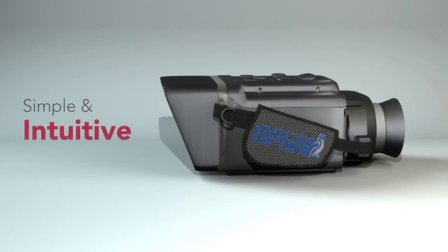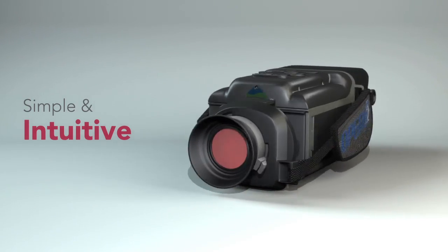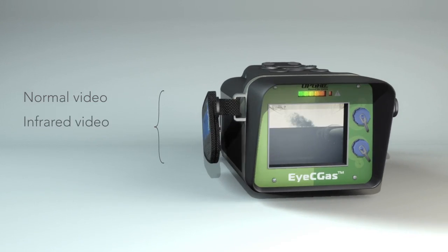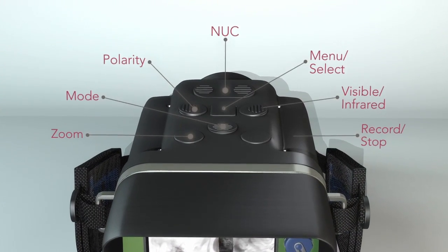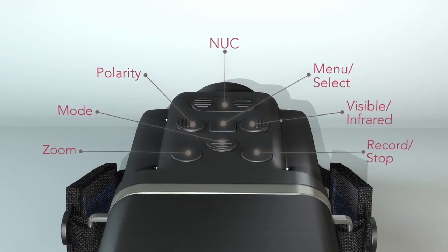Using the ICGAS is simple and intuitive. With just one hour's training, you can record normal video, infrared video and record audio commentary. Large convenient buttons located on top of the ICGAS control most camera functions.